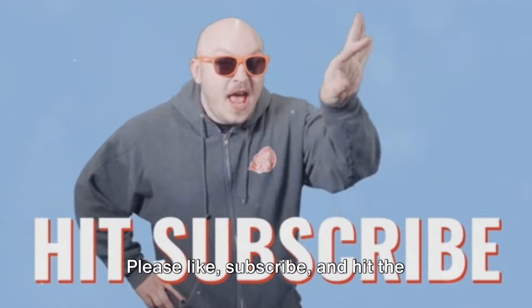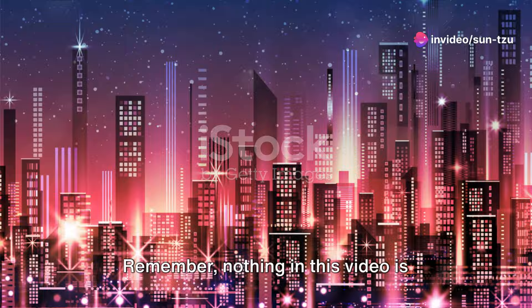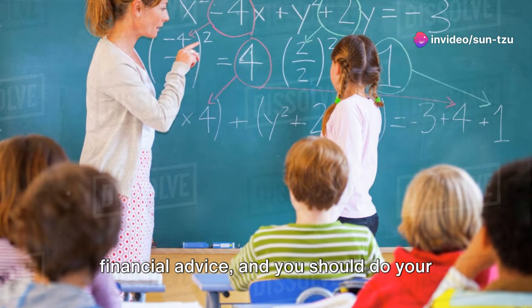Please like, subscribe, and hit the notification bell. Remember, nothing in this video is financial advice and you should do your own research.